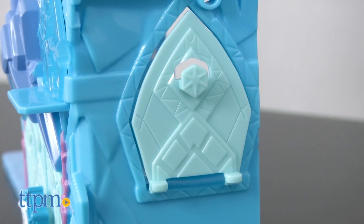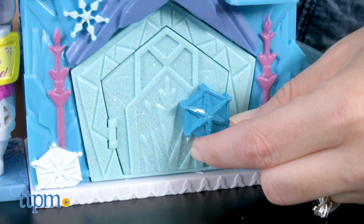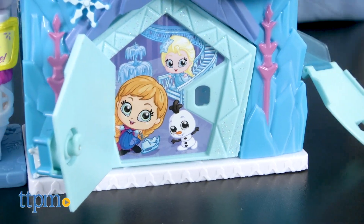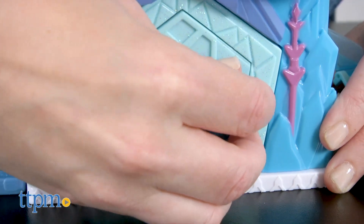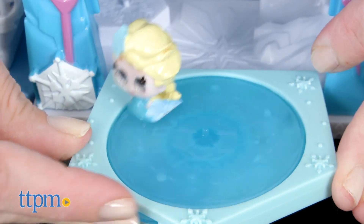On Elsa's playset, there's a door on the side that opens to reveal an icy slide. And the snowflake door on the front is really two doors in one. Unlock the first door to reveal an image of Elsa, Anna, and Olaf. Open the whole door to reveal an ice rink on which Doorables figures can skate when you spin the wheel.